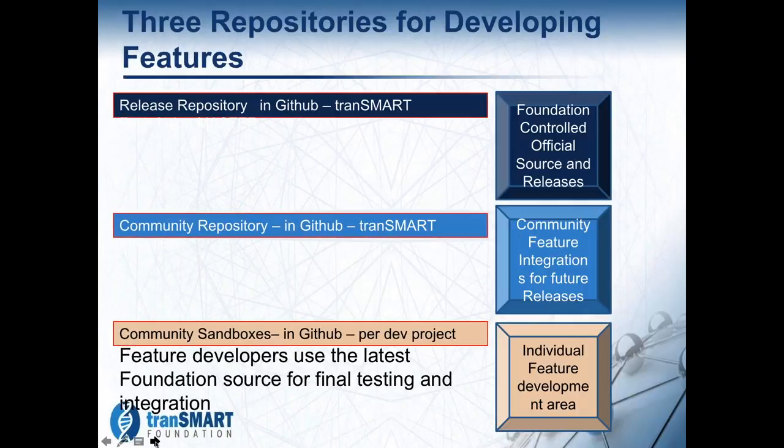The bottom is where the features are actually developed. Each one has their own GitHub set of projects that mirrors the foundation's official releases, but this is their own individual place to actually do the development.